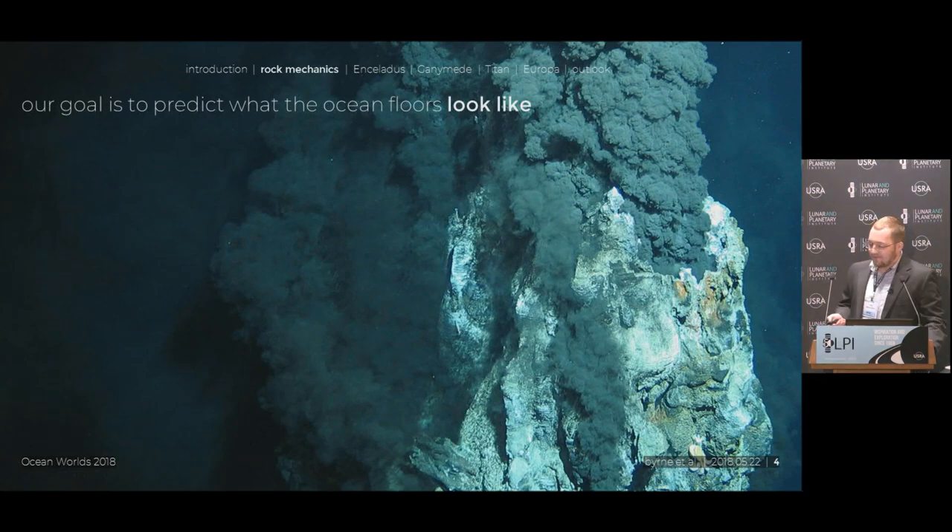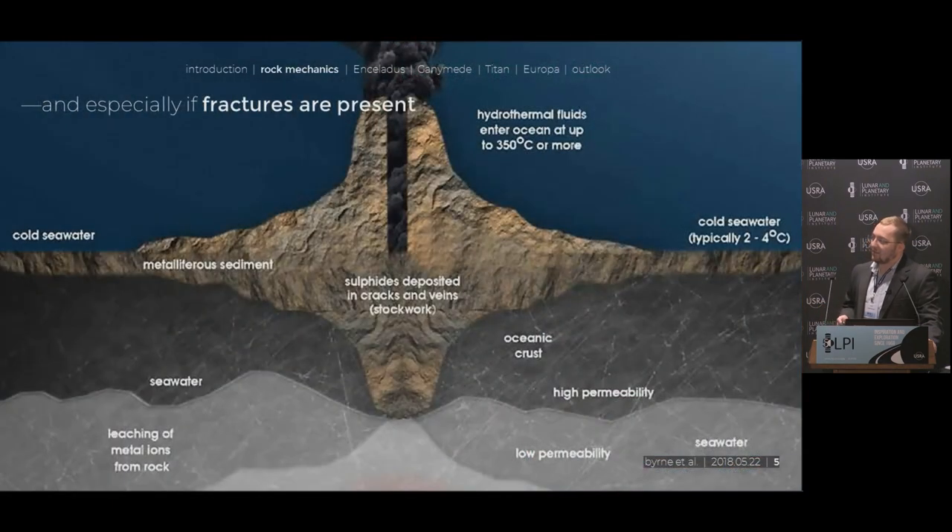Our goal was to predict what the ocean floors might look like. We wanted to look at whether hydrothermal vents are possible, and our focus really was on faulting and fractures — breaks in the rock. We wanted to see if we could actually generate faults on these bodies, so we looked at how we could generate these faults with a focus on diurnal tidal stress. We also looked at radial contraction.